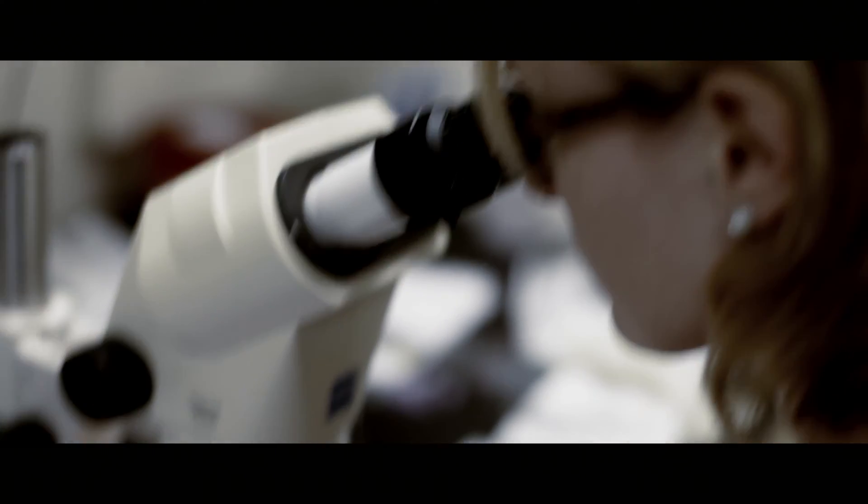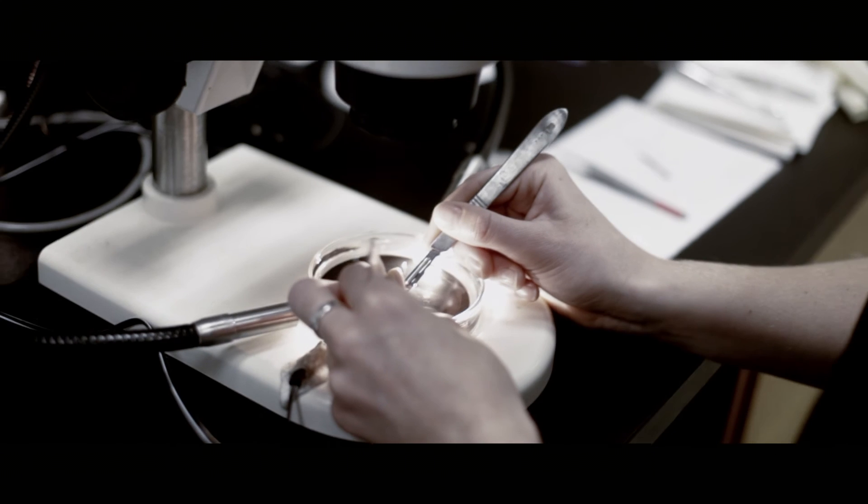The research that we do in the lab, using the cornea as a model to study blood and lymphatic vessels, has a direct impact in preventing blindness. But our results go well beyond the eye. Did you know that most of the anti-cancer drugs on the market right now derive from studies that have been done in the cornea?